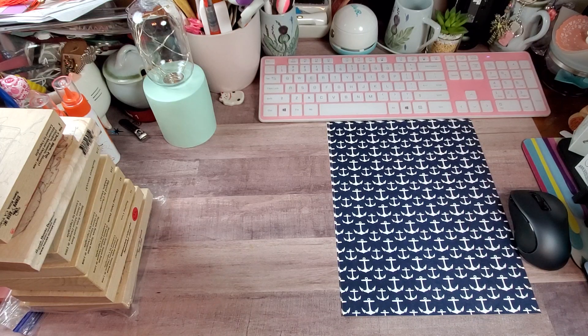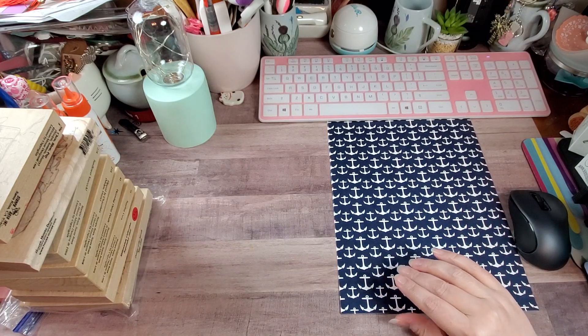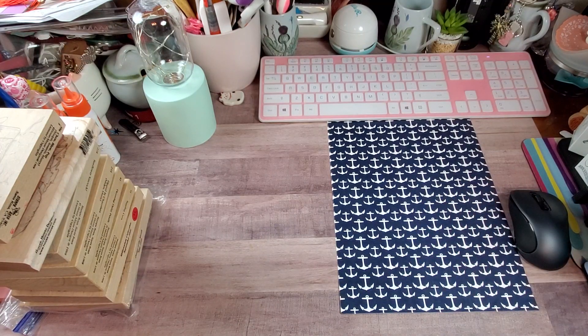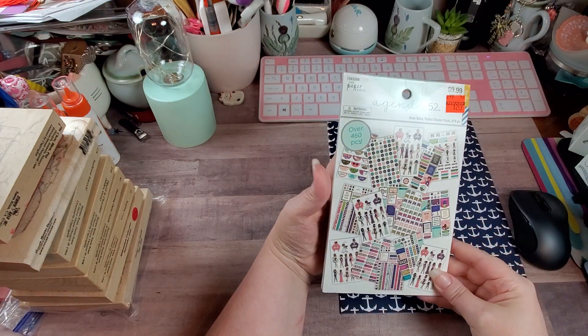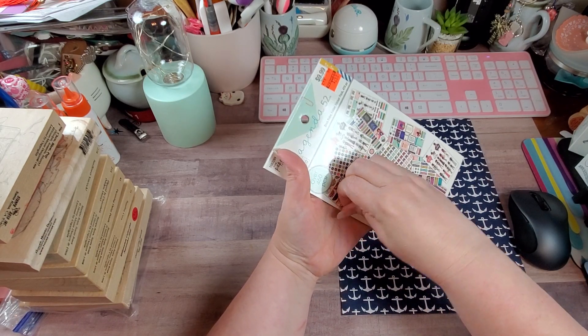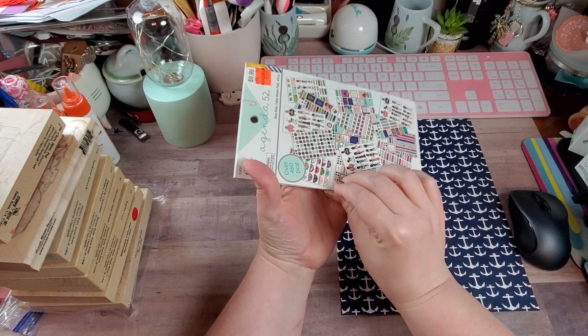I picked up some journaling books and sticker books. They were all on clearance. There was a ton of stuff on clearance. There were some wonderful planner books and everything, but I just have enough of them so I passed on them. I got two of the Paper Studio Agenda 52s. Y'all know me, I never pre-open anything because that's just how I roll. Honestly, I never think about it until after I get started on the video.